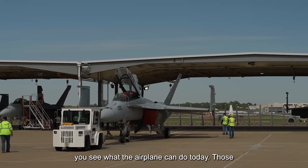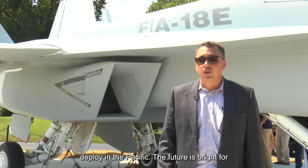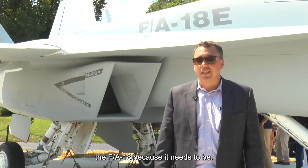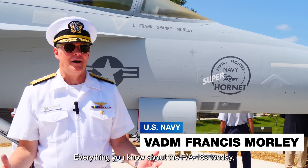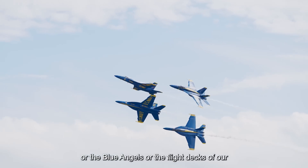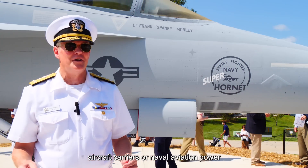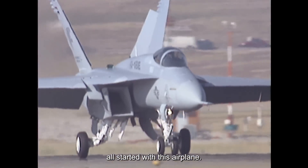Our job is to keep the platform modern and relevant and keep it up to the current fight. You see what the airplane can do today — those are Block 2s. Block 3s are just starting to deploy in the Pacific. The future is bright for the F-18 because it needs to be. Everything you know about the F-18s today, whether it's Top Gun Maverick or the Blue Angels, or the flight deck of our aircraft carriers, or Naval Aviation power, all started with this airplane.